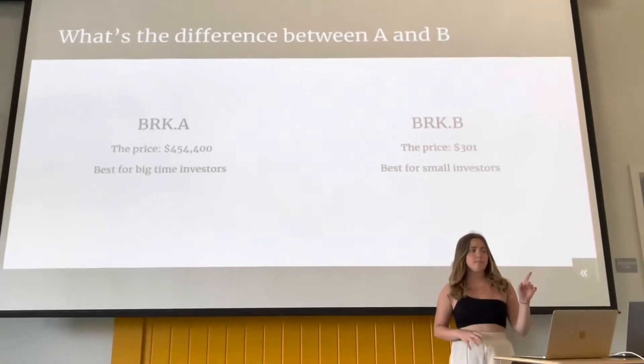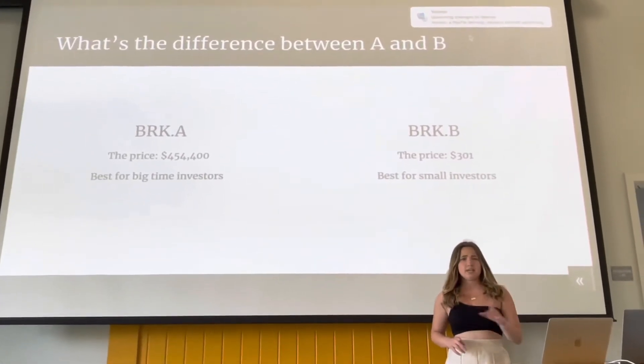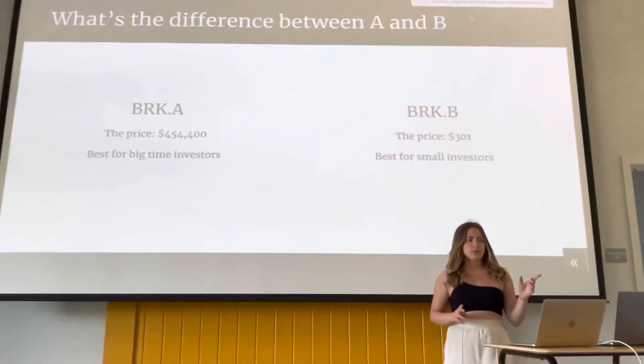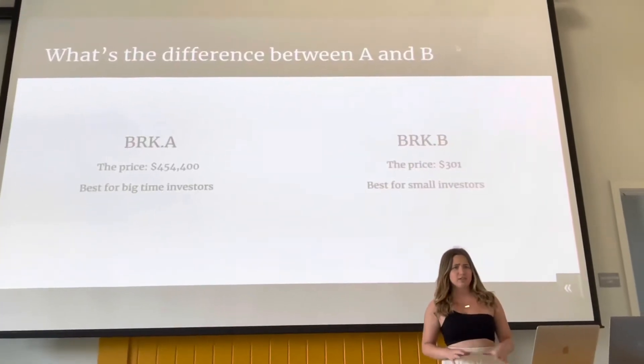The difference between BRK.A and BRK.B is the price. BRK.B is definitely better for small investors, with the price being $301. So that's the one that we're going to focus on today.